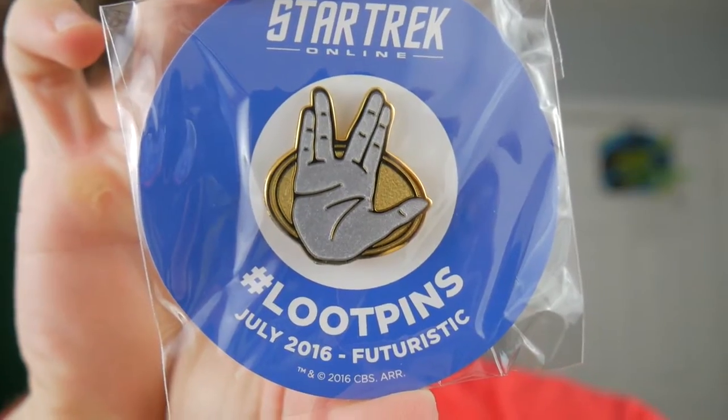For the loot pin, we got a Star Trek loot pin — most likely because Star Trek is coming out this month, Star Trek Online. Loot pins — that's pretty cool, that's pretty awesome.